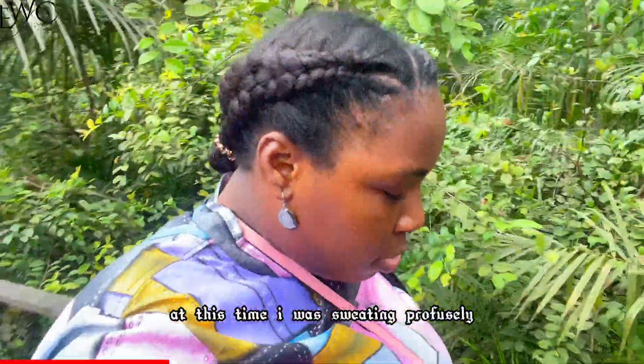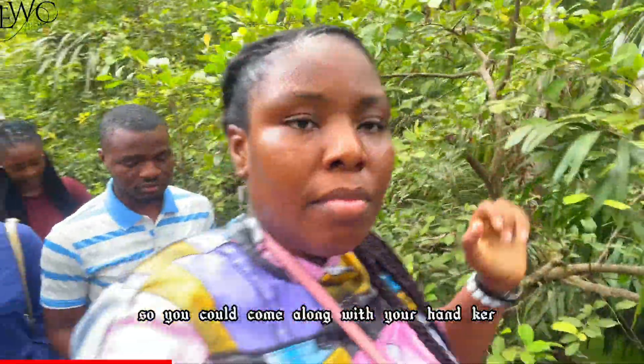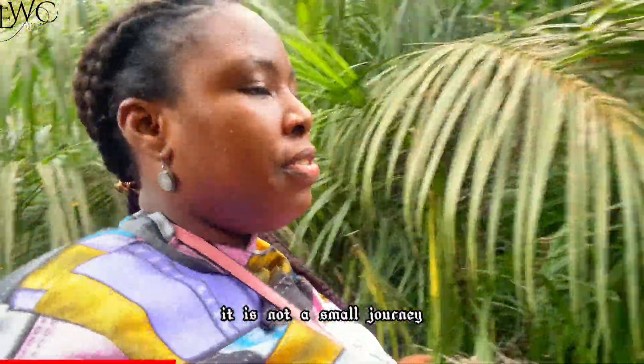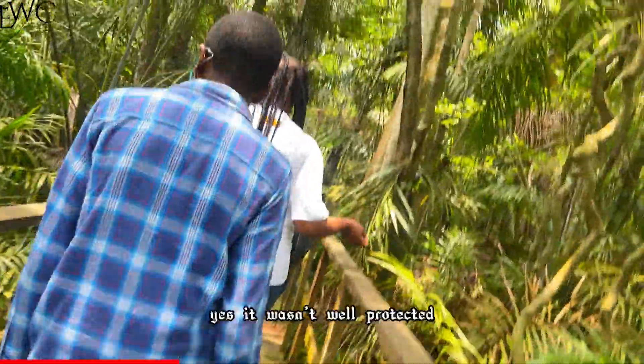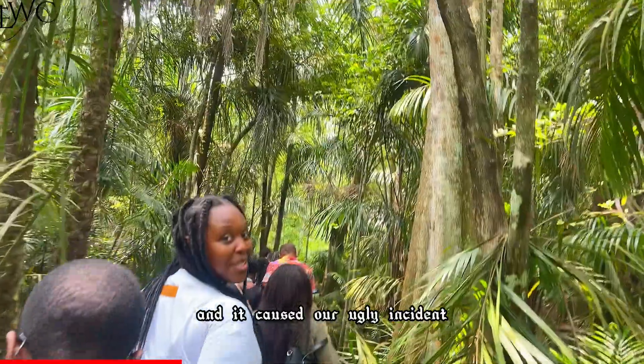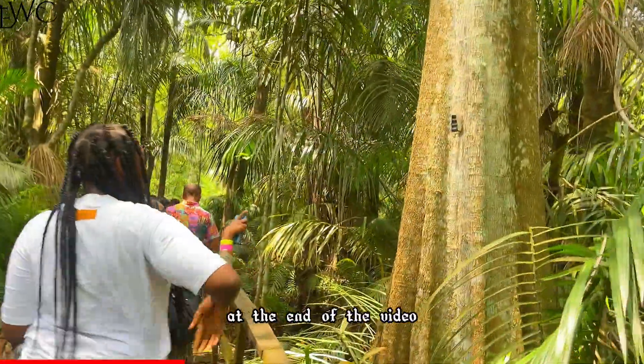At this time I was sweating profusely, so you could come along with your handkerchief if you sweat as much as I do — it is not a small journey. Do you see that bag my sister is holding? It wasn't well protected and it caused an ugly incident. We will tell you all about it at the end of the video.